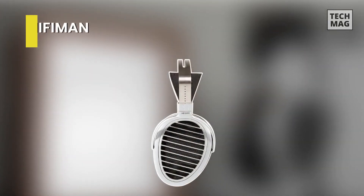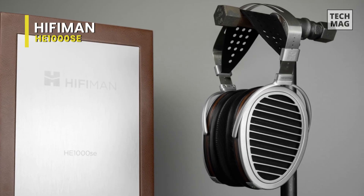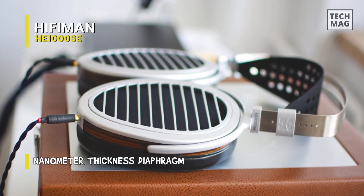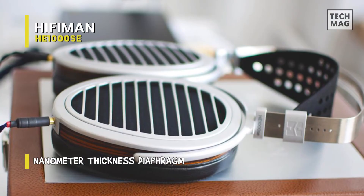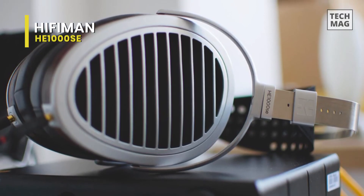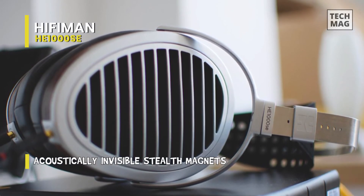HiFiMan HE-1000SE. These headphones readily fit into a more expensive HiFiMan model. It is clear we are dealing with something extraordinary given the price of roughly €3,500. The cutting-edge magnet design strives to be acoustically transparent, significantly decreasing wave diffraction turbulence that compromises the quality of sound waves. Reduced distortion produces an acoustically purer, more unified sound as a result.